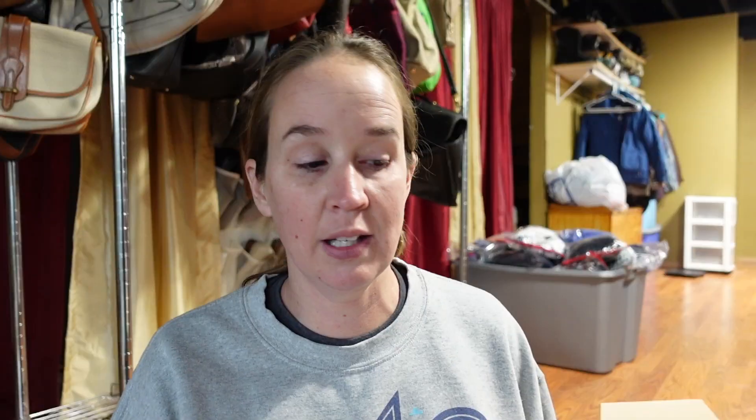...and these Thredup mystery unboxings. These are $34 for 10 items, which comes out to about $3.40 an item. Sometimes you can actually get some really good stuff in here - I got a Coach watch once, sent it back to Thredup, and made over a hundred dollars profit. What sucks now is I can't send anything into Thredup, I can't get any labels, and I don't know when they're going to bring that back.